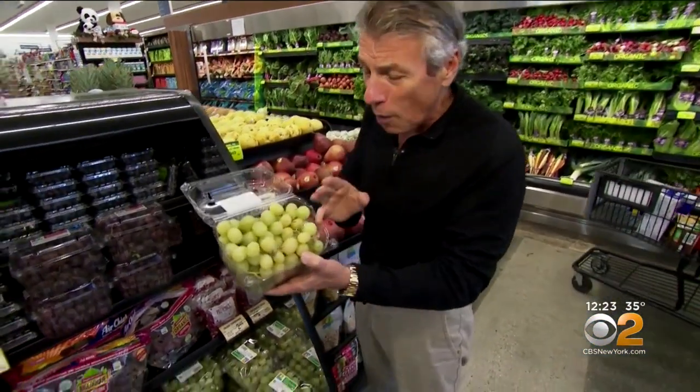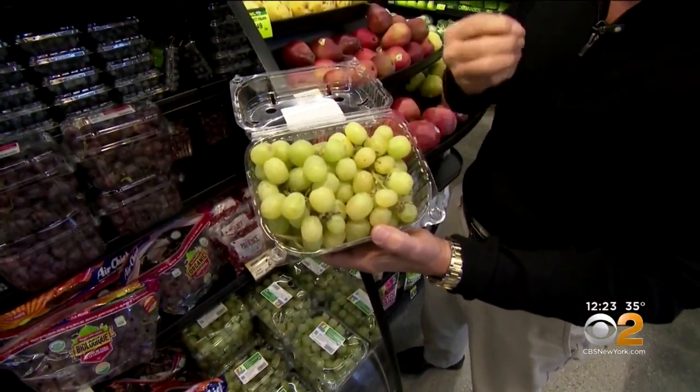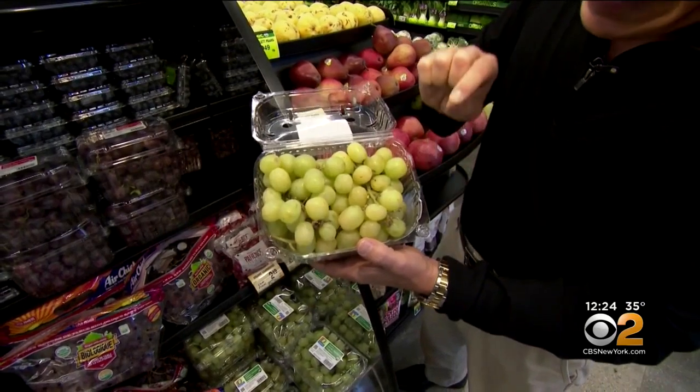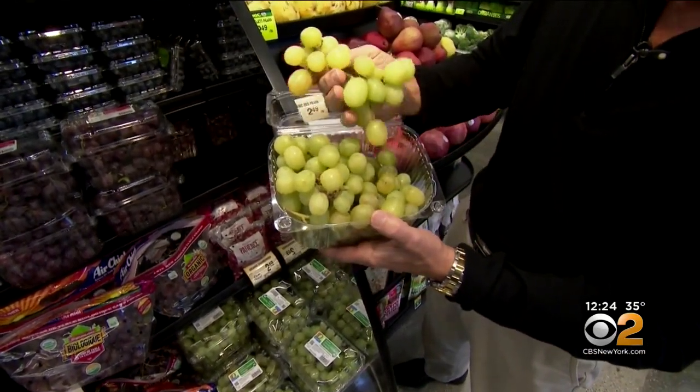But these new varieties — these jumbo seedless grapes are in the market right now. And I got to tell you, the flavor profile, the crunch, the sweetness is incredible. When you buy them, you want to make sure they have a beautiful green and yellow color all the way around. The stem should be nice and green — the greener the stem, the fresher the grape.